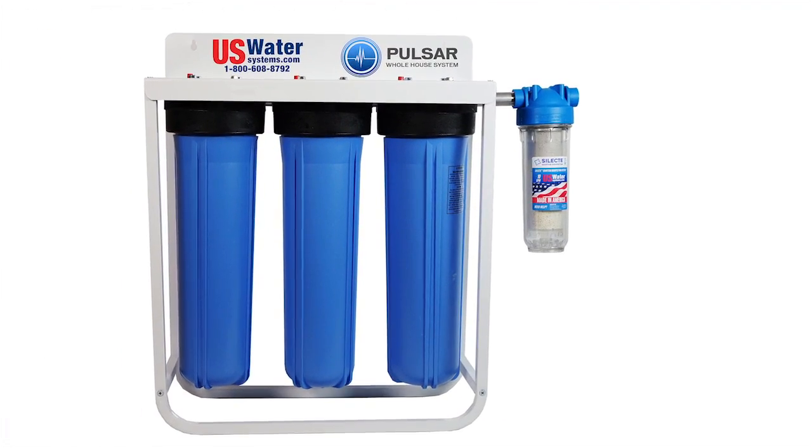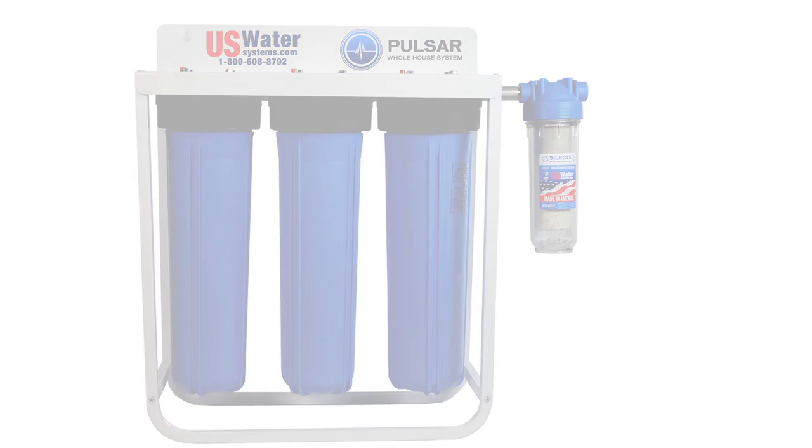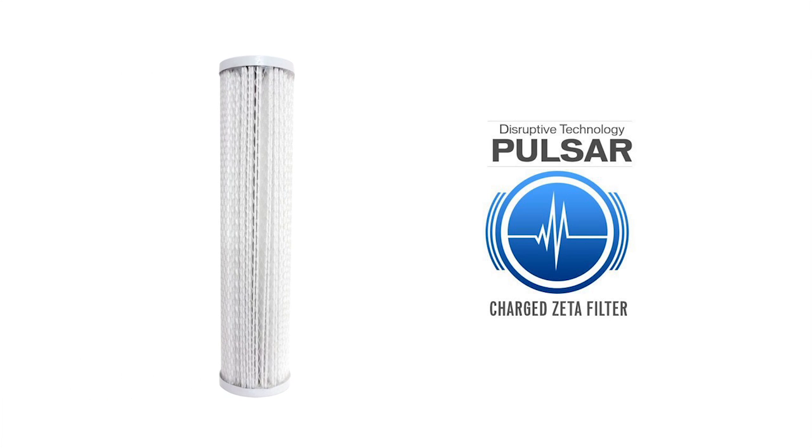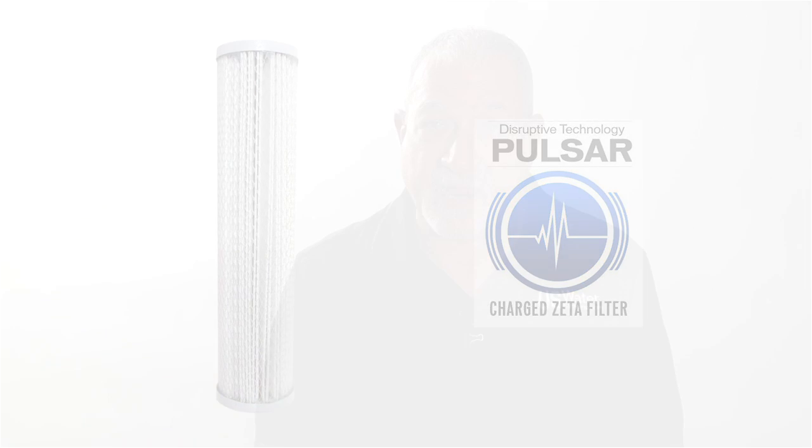What do you do about these problems? Well, US Water has a system called the Pulsar Charged Zeta Filter System, which uses 21st century technology to remove the vast amount of contaminants in the water, and it also uses quantum disinfection to bacterially disinfect the water. The Charged Zeta Filter System is based on technology revolving around nano-alumina fibers that have a 51 millivolt charge on these fibers, and they literally trap and contain contaminants.